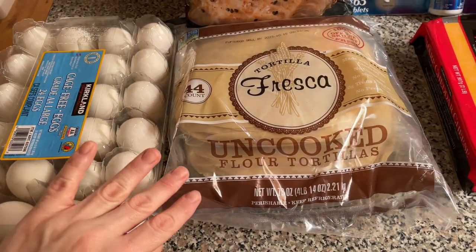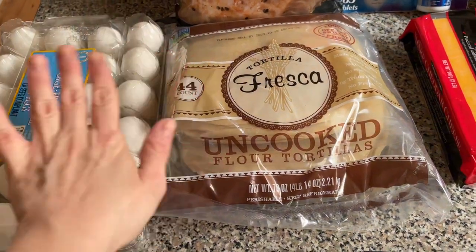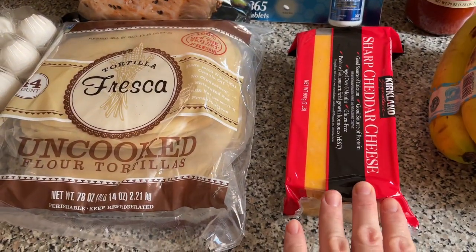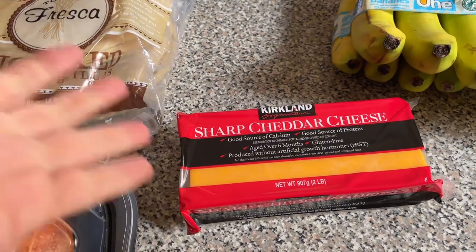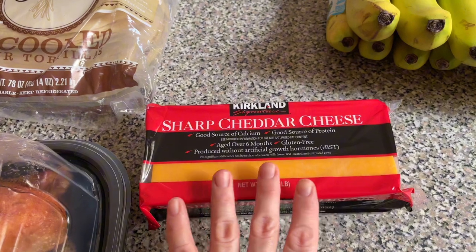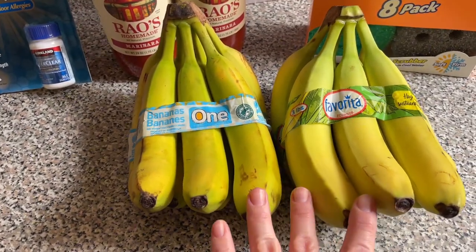Some uncooked flour tortillas — these are my favorite and they taste like the real deal. I always pick up a package. A block of sharp cheddar cheese — part of it I shred and another part we slice, so we get multiple uses for it and I really, really like it.